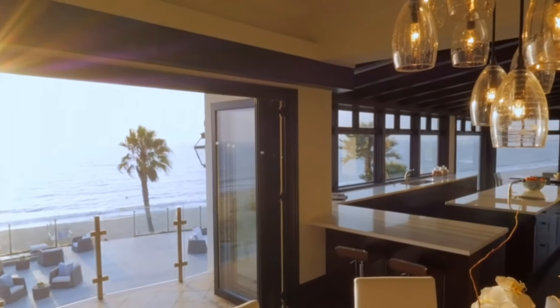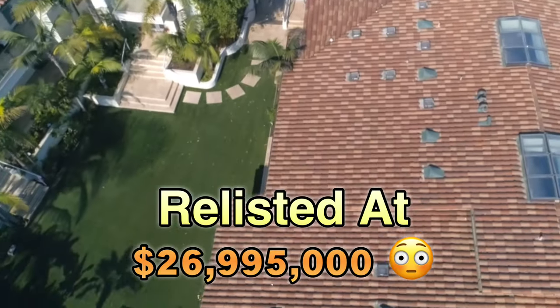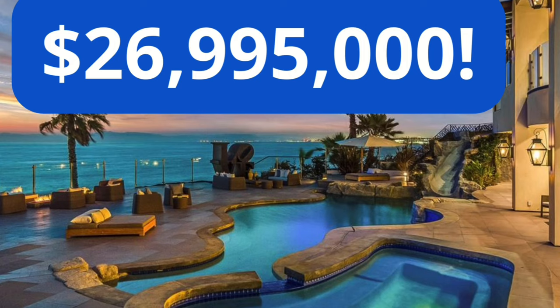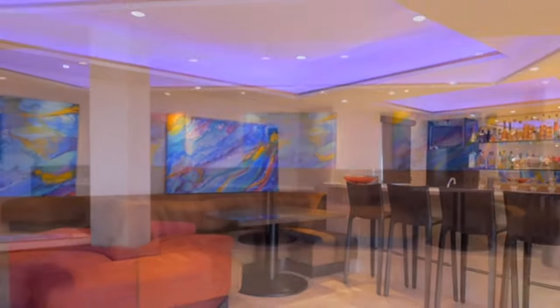Fast forward two years and guess what? It's back, baby — relisted at $26.995 million. And you might be asking, why the price hike? Well, why not? It's got everything: two parcels, two houses, giant pool, and more amenities than you can shake a pool noodle at.